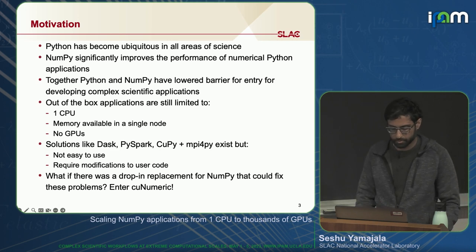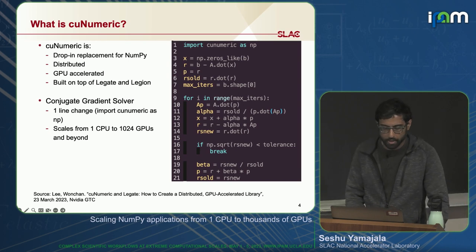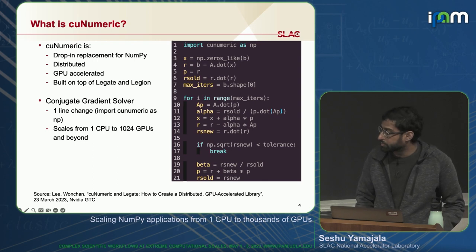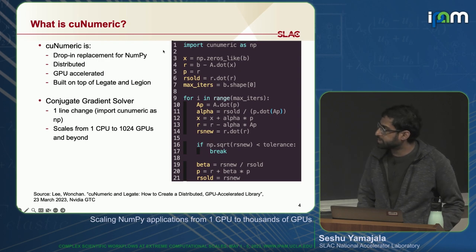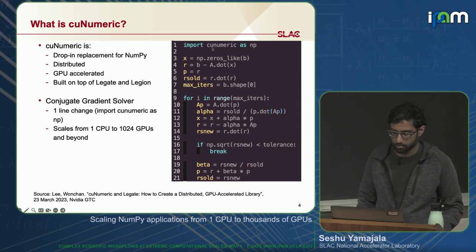So what if there was a true drop-in replacement for NumPy that could fix these problems? Enter CuNumeric. CuNumeric is a real true drop-in replacement for NumPy — it's distributed, running across multiple nodes, and GPU-accelerated. It's built on top of Legion and Legate. To the right, we have an example of a conjugate gradient solver originally written using NumPy. By making a one-line change — importing CuNumeric instead of NumPy — we're able to scale this code from one CPU to 1,024 GPUs.